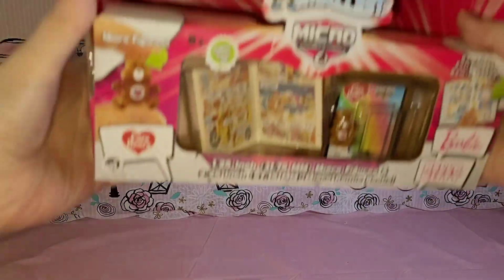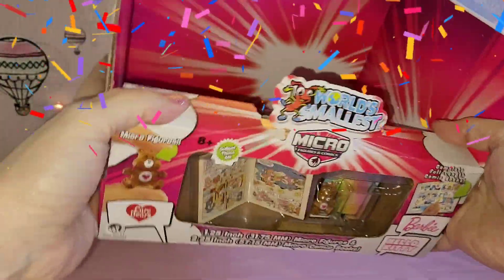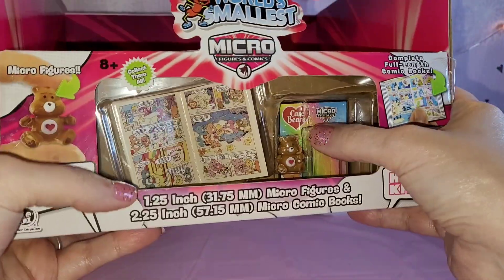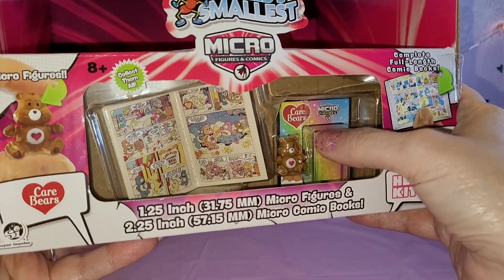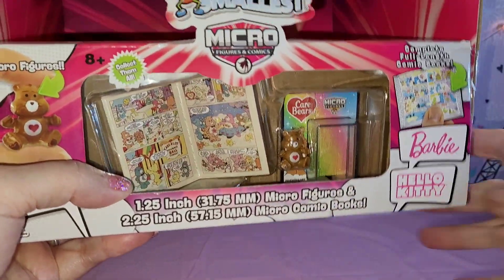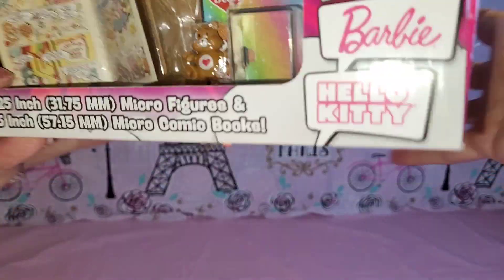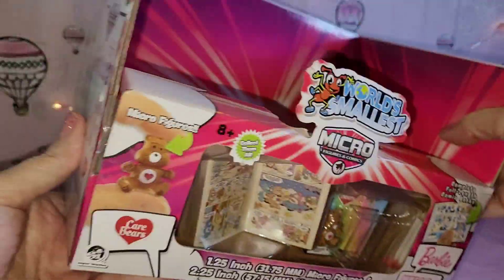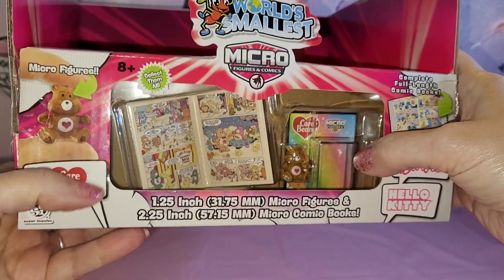First, from Target, I got another display! Isn't this cool, y'all? I did another video where I had gotten one of these that had a Hello Kitty in it, and this one has a cute Care Bear. It's the world's smallest. These are so, so cute. I'm probably gonna keep the sides of the box, even though I kept the other one, because they're just so cute, and maybe do some cutouts.